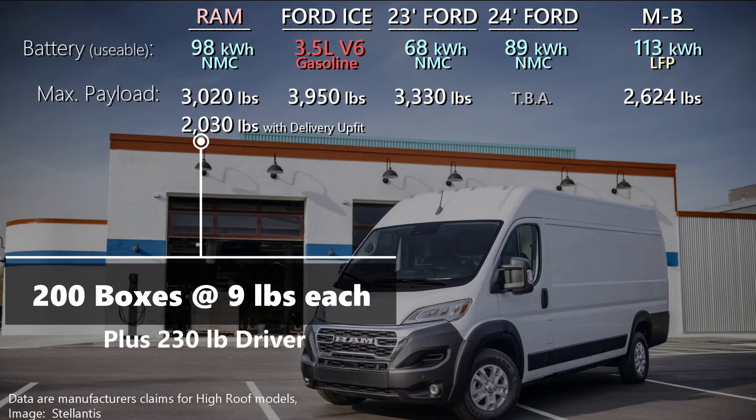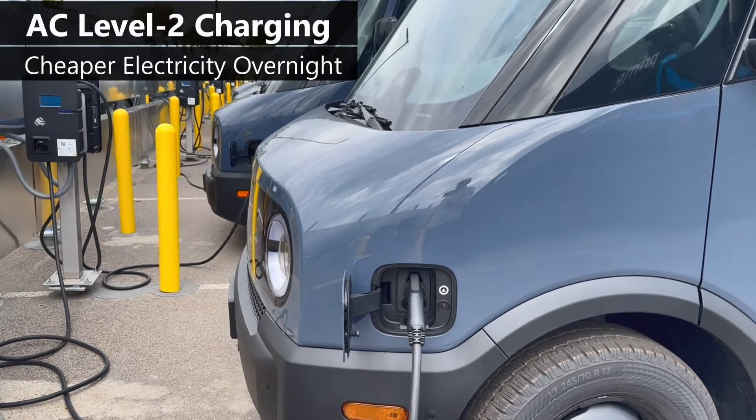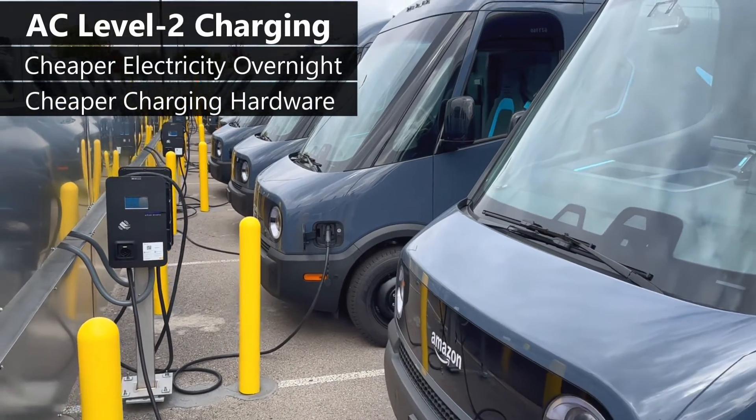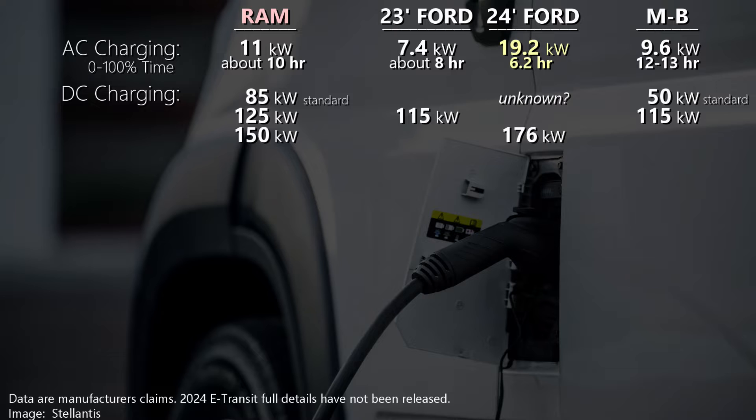Packages are often more bulky than heavy, so all three offer the ability to move a lot of merchandise. Fleet managers prefer AC Level 2 charging overnight if possible, since it's the least expensive electricity, the least expensive charging equipment, and the vehicles are just sitting there for hours. Ram and Mercedes-Benz offer fairly traditional AC charging capability, but the 2024 E-Transit speeds it up with AC Level 2 charging using dual onboard chargers, meaning it can recharge in fewer hours with the right equipment. If DC fast charging is needed, all three offer improvements in that area as well.